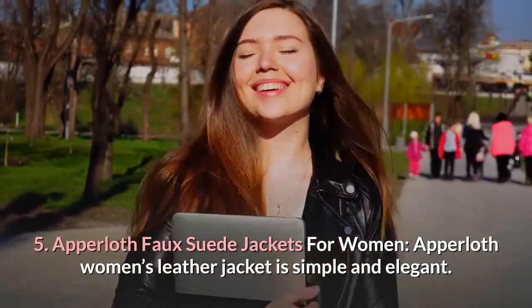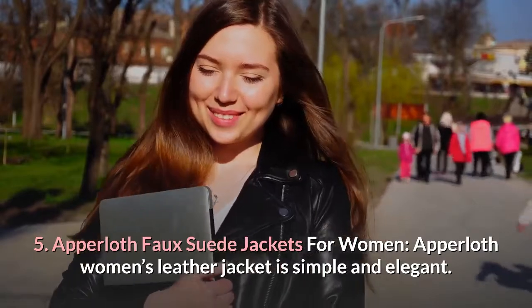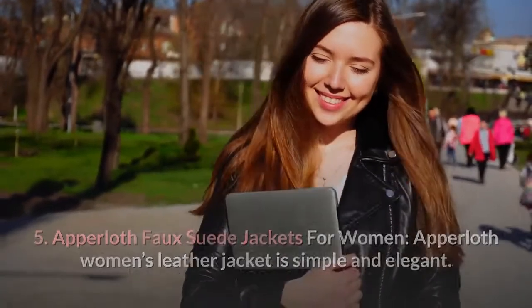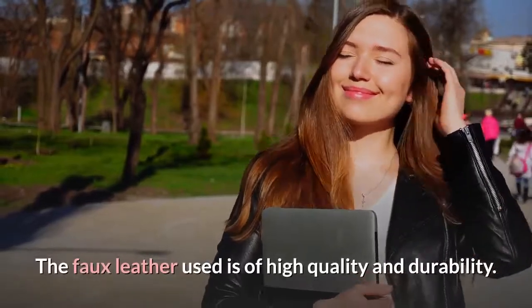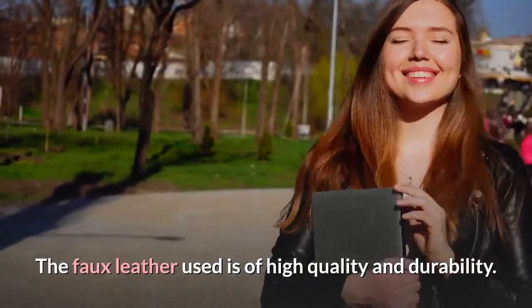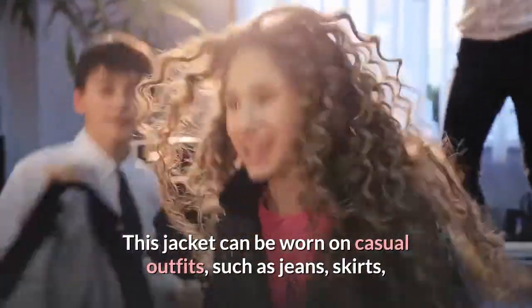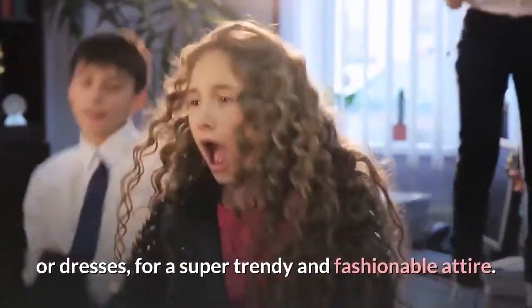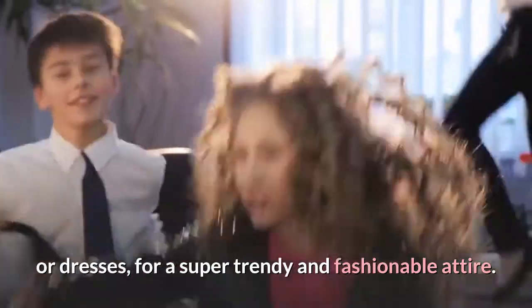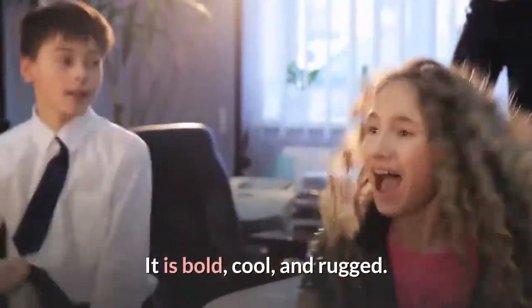5. Apple Oath Faux Suede Jackets for Women. Apple Oath Women's Leather Jacket is simple and elegant — nothing too flashy or bling. The faux leather used is of high quality and durability. This jacket can be worn on casual outfits, such as jeans, skirts, or dresses, for a super trendy and fashionable attire. It is bold, cool, and rugged.